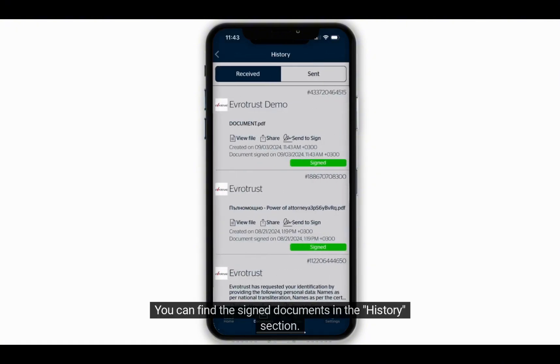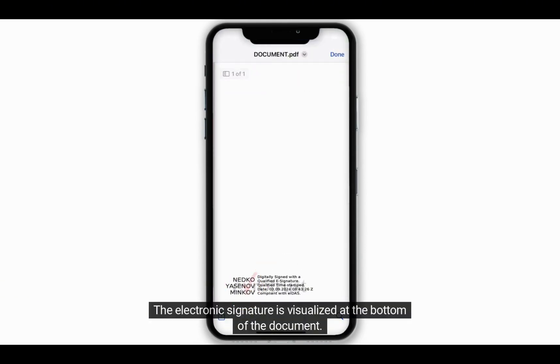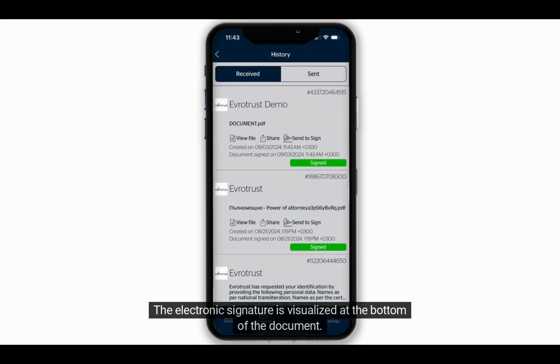You can find the signed documents in the History section. The electronic signature is visualized at the bottom of the document. Visit www.evrotrust.gov for more information.